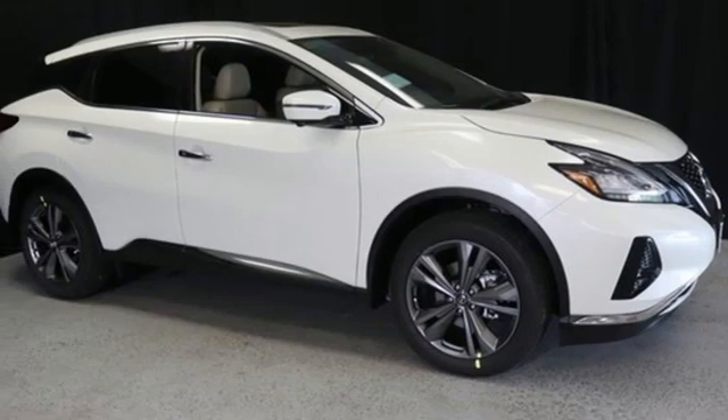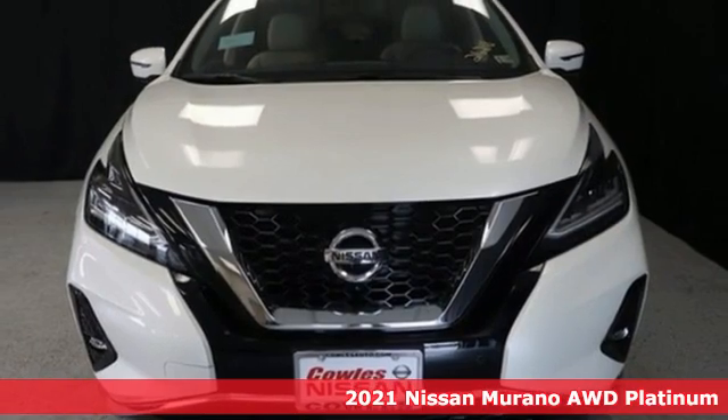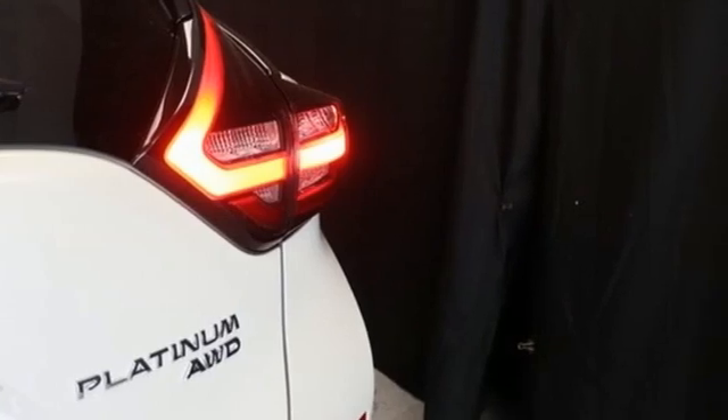It's the new 2021 Nissan Murano. Its design makes it a conversation piece, and its interior makes it a great place to have a conversation. It comes with all the amenities you need.